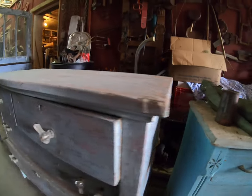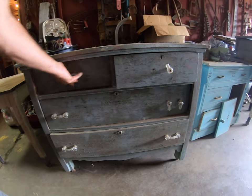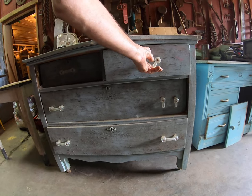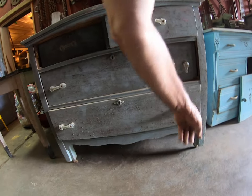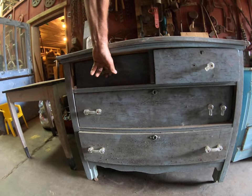There's another dresser — this thing's actually in decent shape considering its age. I'm gonna pull these handles off, they're all broke and they're glass, so I'll probably sell those individually on eBay and put some new ones on.